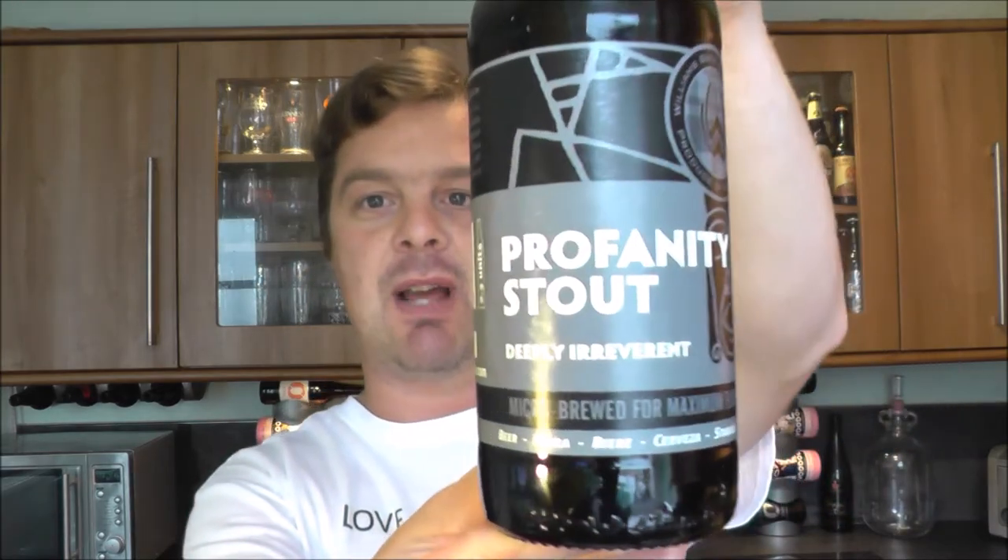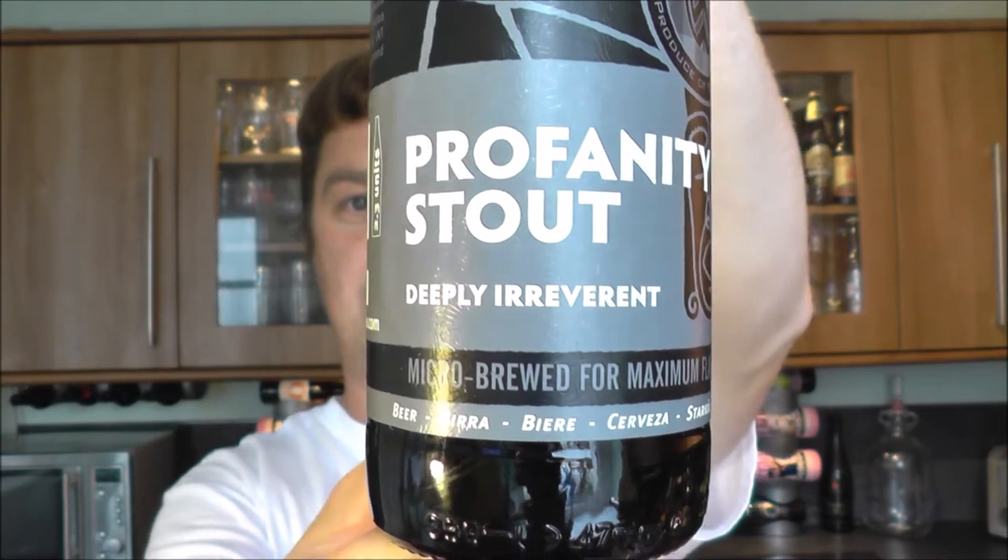It's beer o'clock on Real Ale Craft Beer. Today we've got a beer from Williams Brothers and it's the Profanity Stout, which is deeply irreverent, 7% ABV.